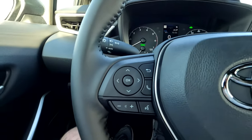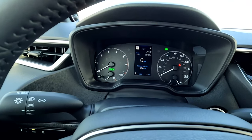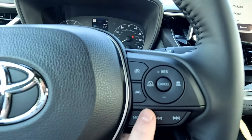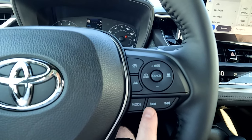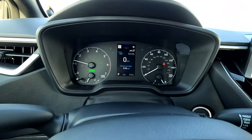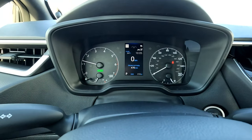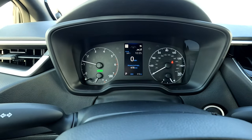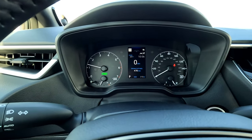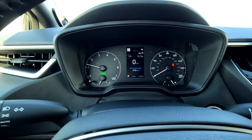Moving up to the steering wheel — on the left-hand side you've got all of your menu controls, your volume buttons. On the right-hand side you've got all of your cruise control settings, and below that is your track and audio controls. Up in the instrument cluster you do have a screen in the middle, but the rest is analog. My understanding is if you go up to the XLE, you'll get a full LED instrument cluster.